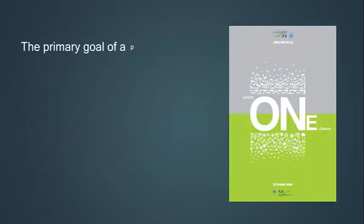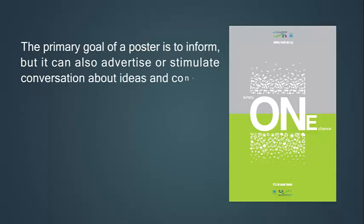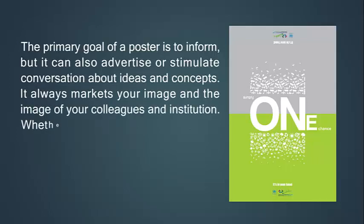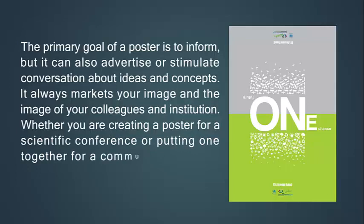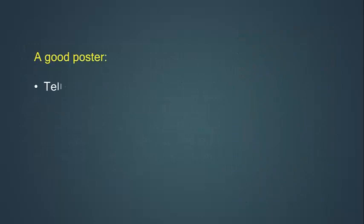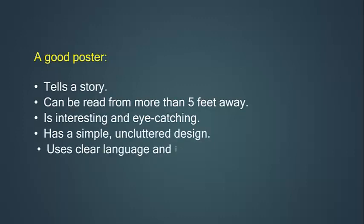The primary goal of a poster is to inform, but it can also advertise or stimulate conversation about ideas and concepts. It always markets your image and the image of your colleagues and institution, whether you are creating a poster for a scientific conference or a community event. A good poster tells a story, can be read from more than five feet away, is interesting and eye-catching, has a simple uncluttered design, uses clear language and images in a logical sequence, and summarizes key points.